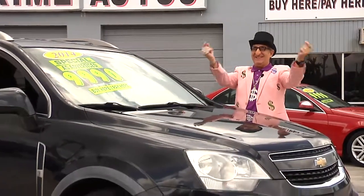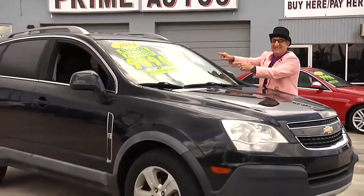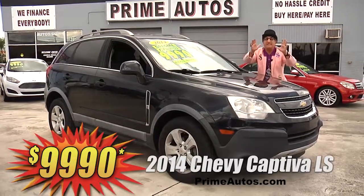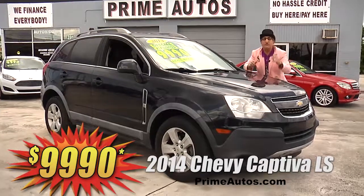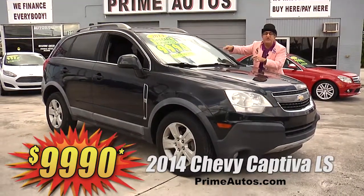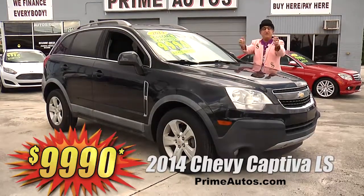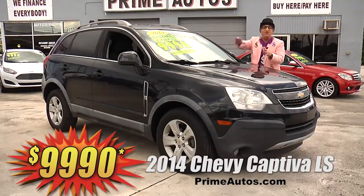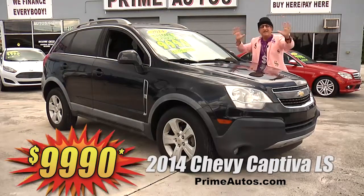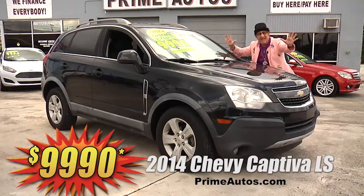The Deal Man says you have got to see this stylish 2014 — yes, 2014 — Chevy Captiva four-door SUV. It's loaded with the LS package, OnStar, CD, satellite radio with USB and steering wheel controls, alloys, and all the toys. Everyday low price at only $99.90.